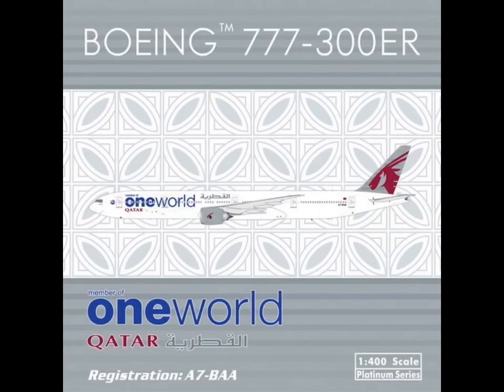And probably the most interesting plane here: the Qatar Airways 777-300ER in One World colors, with their freshly new pin as the newest member of One World. This could get quite rare I think, and it's really a good plane — but you have to decide for yourself if you want to get it.